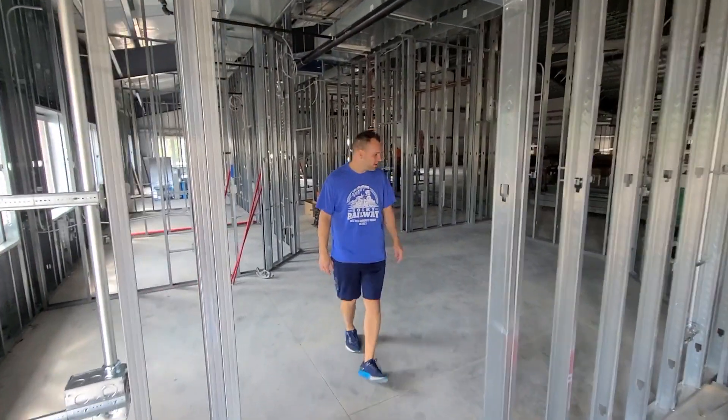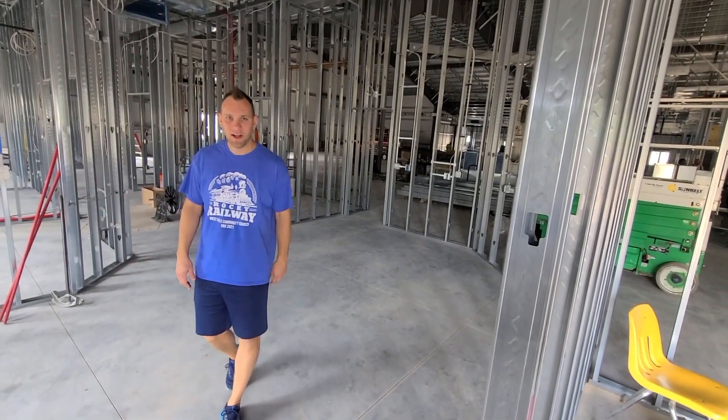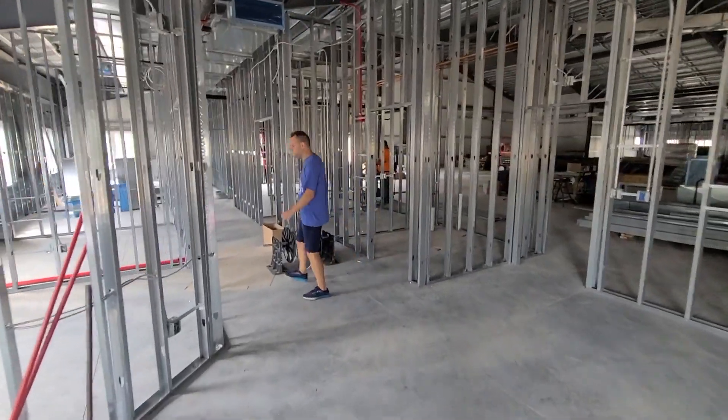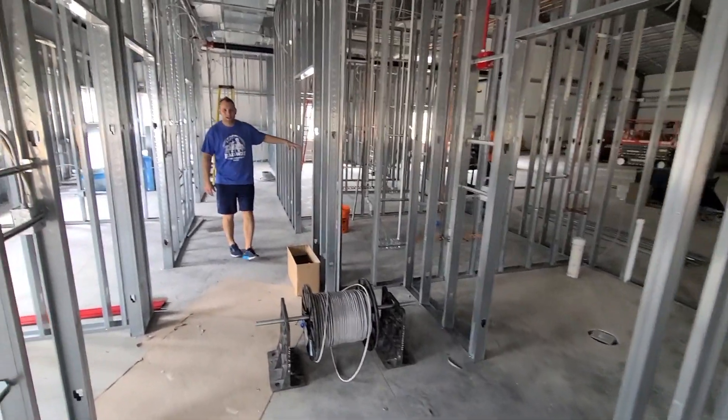As you walk into the office, our secretary's desk will be right here to welcome you as you come in to see one of the pastors. Back here are some of our offices. We have a bathroom in here and a couple offices back here.